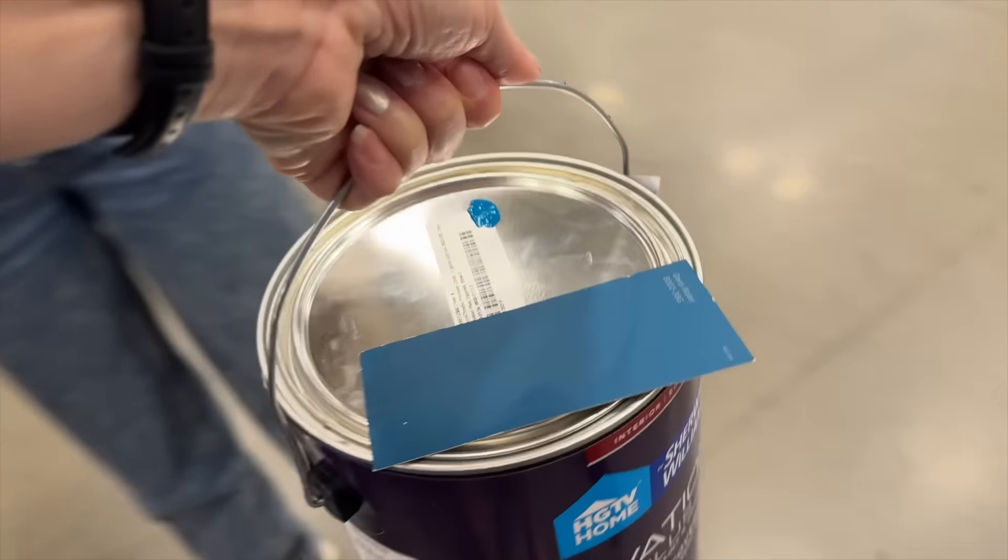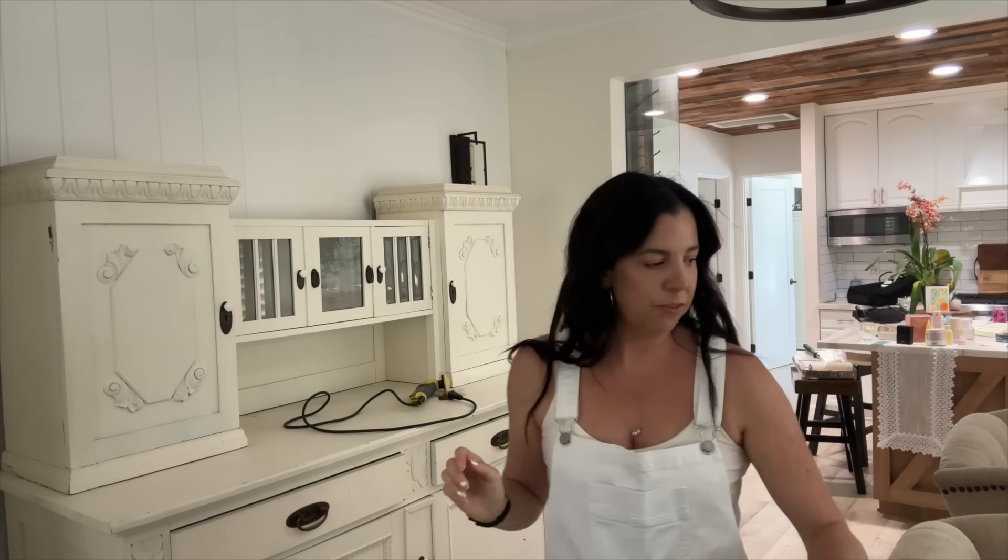Here we are — we're at Lowe's, and I'm waiting for them to mix my paint. I got painter's tape. Oh my God, that is heavy. We're back, and now we're going to have some fun.